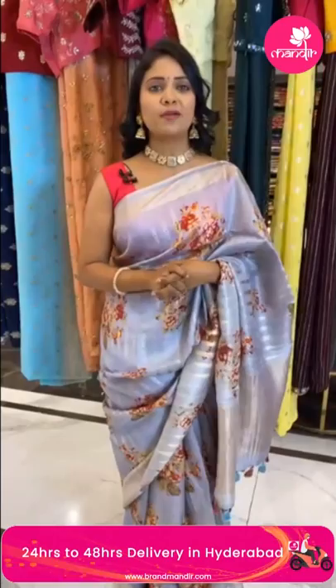Just take a look at this video and follow Brand Mandhi on all social media platforms. We'll take a short break and be right back.